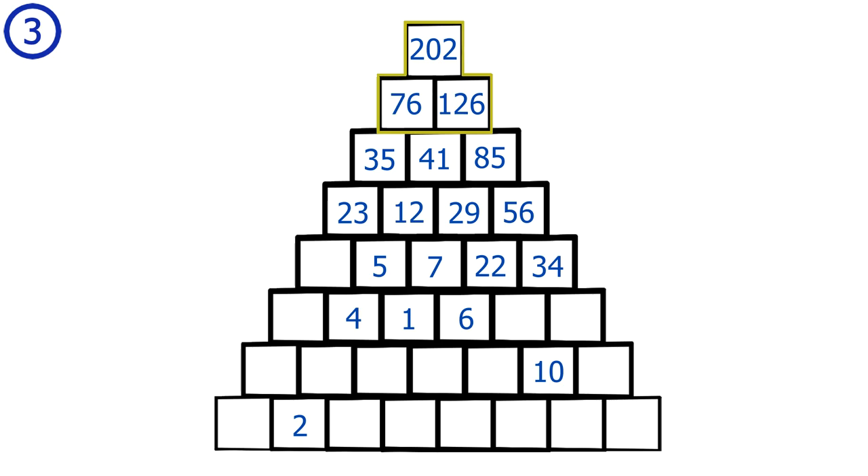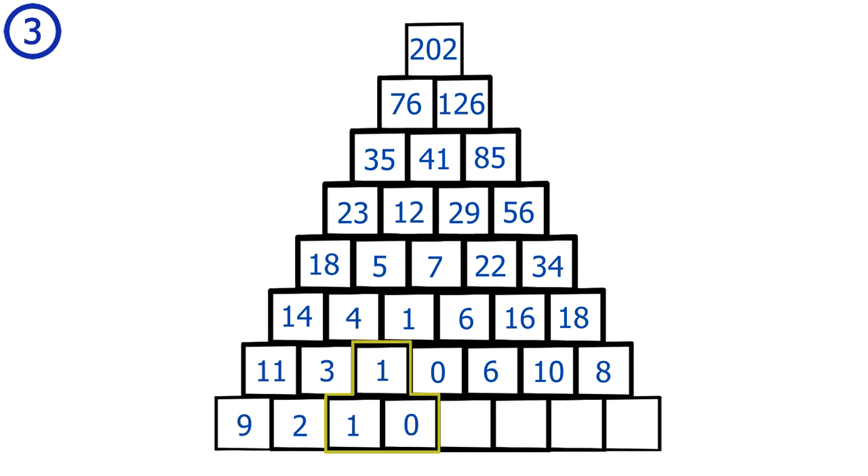I can't leave the rest of the pyramid without their values. To find all the values, we do 17 subtractions in a row, and here we have the final complete pyramid values.